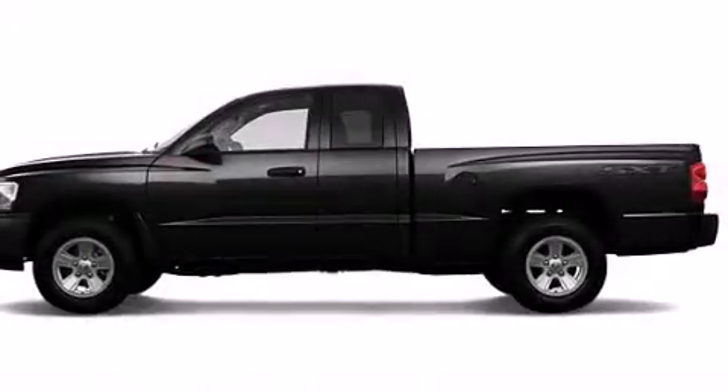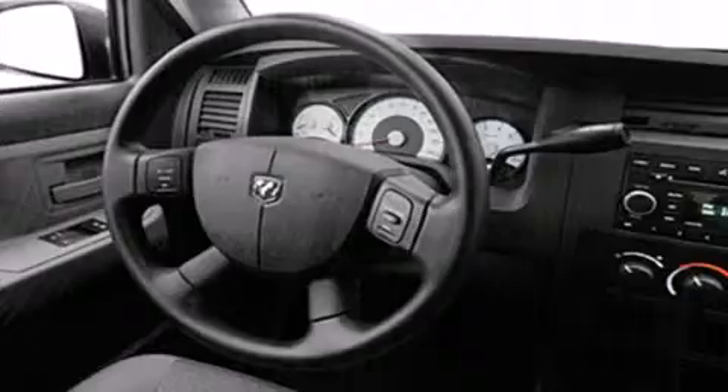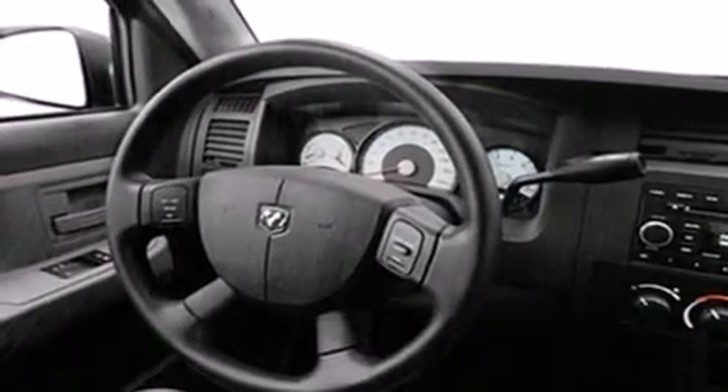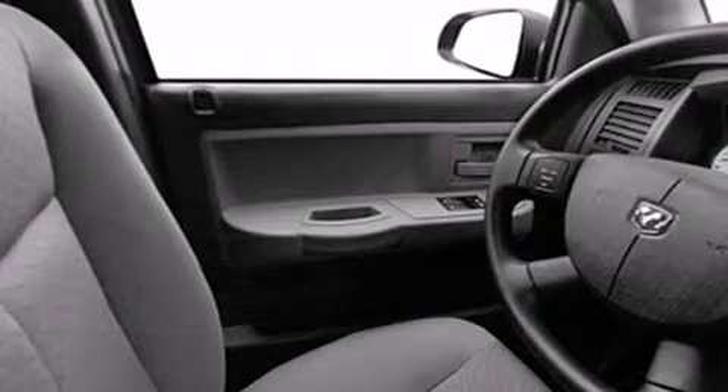Features include a low tire pressure indicator, air conditioning, cruise control, dual airbags, three-point rear seatbelts, rear seat child-proof door locks, a rear folding seat, full power accessories, a sliding rear window, and this vehicle has fewer than 75,000 miles on the odometer.